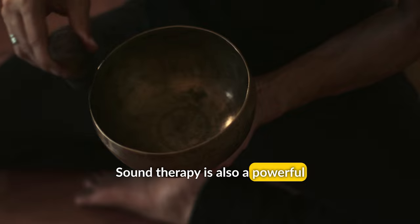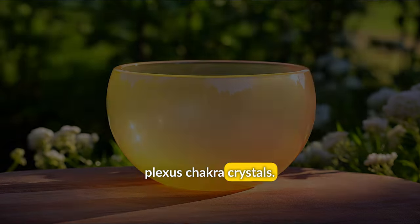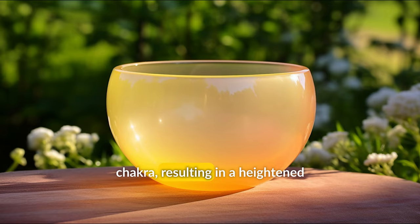Sound therapy is also a powerful technique for balancing the Solar Plexus Chakra. Crystal singing bowls emit pure and resonant vibrations that can aid in aligning and balancing the energy of this chakra, resulting in a heightened sense of inner peace and harmony.